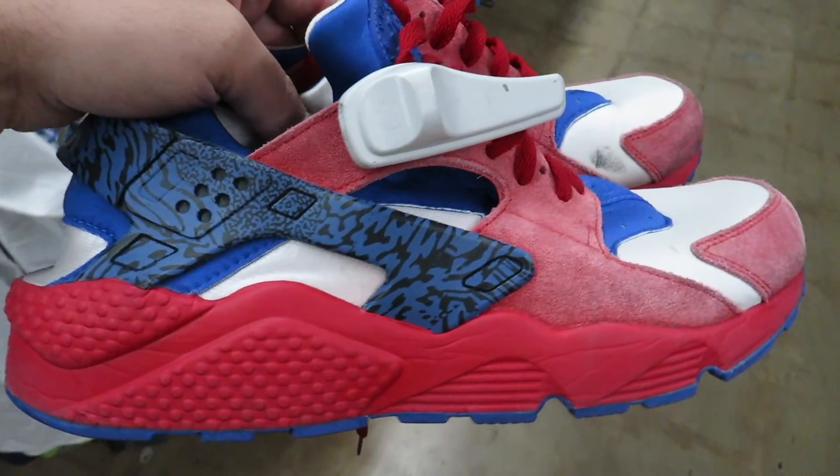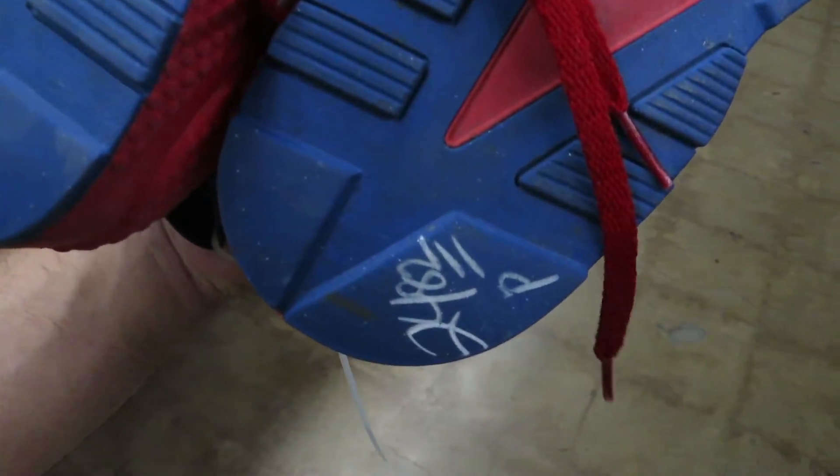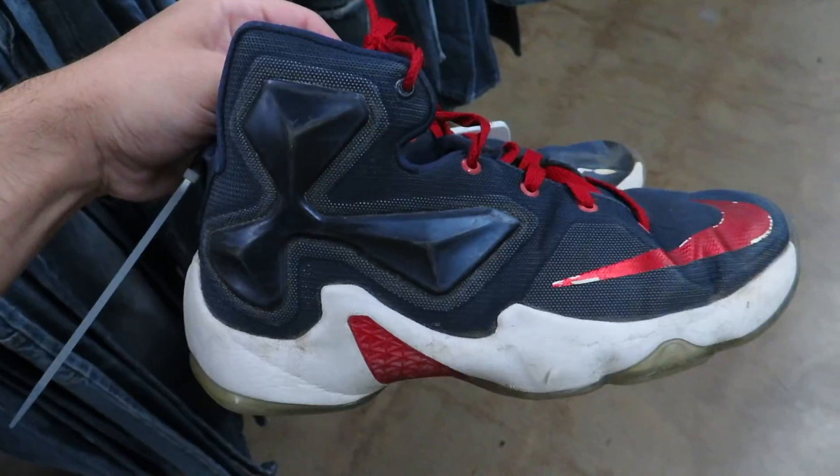Some Nike ID Nike Huaraches — a little out there, I guess they were going for the Superman look. They want $25 for these. Some super beat USA LeBron 13s for $8.99 — these are like a size 8.